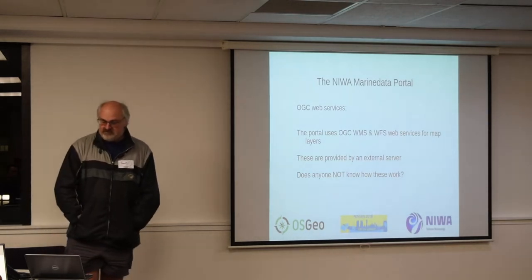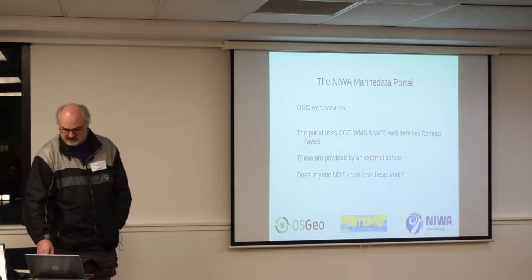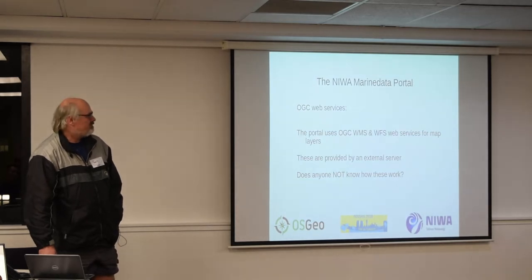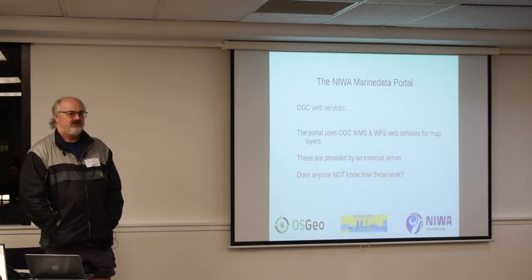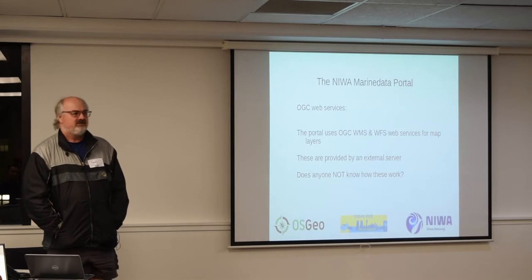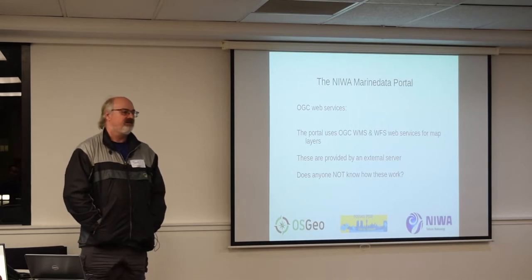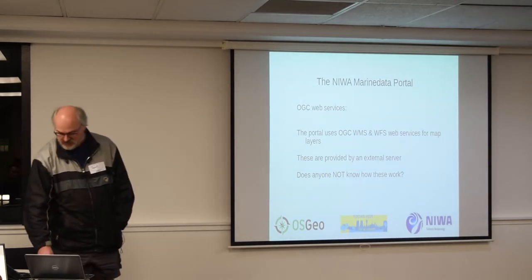The portal uses OGC web services. The main tools it's using are WMS and WFS — map services and feature services. A web map service has the server render a map and send it to the client as an image. The feature service sends the data to the client, and the client renders the image. If you're doing a New Zealand coastline with a million vertices defining it, it's quicker to have the server draw an image and send that than to download a million points and plot them. The two are companion services from a mapping perspective.